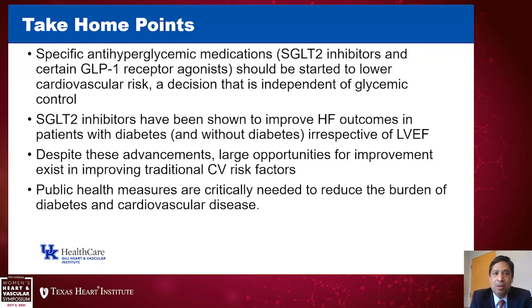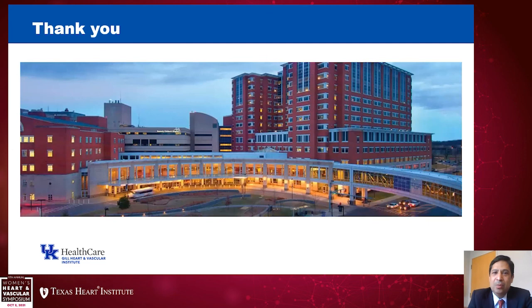In conclusion, the take-home points are: specific antihyperglycemic medications — SGLT2 inhibitors and certain GLP-1 receptor agonists — should be started to lower cardiovascular risk, a decision that's independent of glycemic control and based on comorbid conditions and potential contraindications. SGLT2 inhibitors have been shown to improve heart failure outcomes in patients with and without diabetes, irrespective of LVEF. Despite the advances we've made from these cardiovascular outcome trials, there are large opportunities for improvement in traditional cardiovascular risk factors — requiring imagination, innovation, improved adherence, and public health measures to reduce the burden of diabetes and cardiovascular disease.